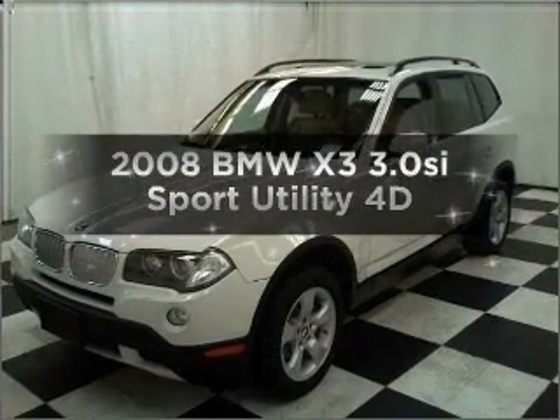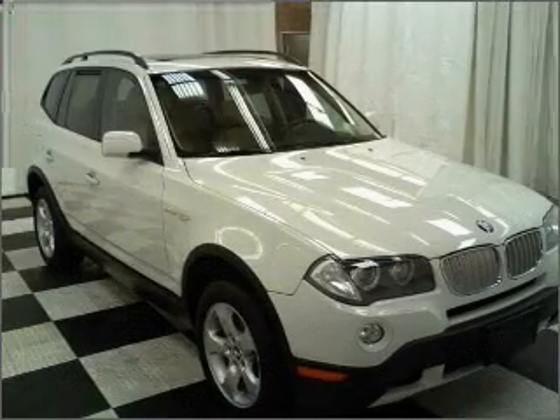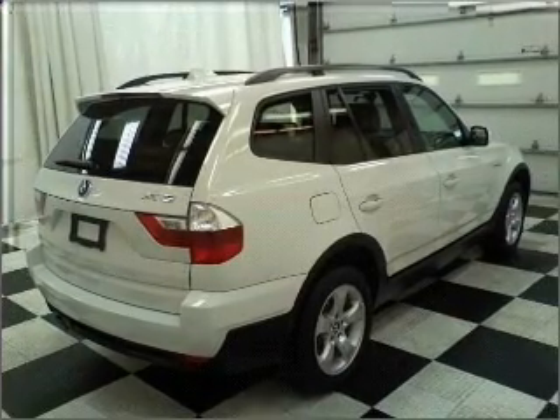Introducing the 2008 BMW X3. If you're looking for an automobile with great attributes, look no further. With a reliable engine connected to a smooth shifting transmission, premium wheels give a more luxurious look.